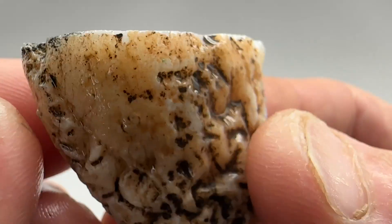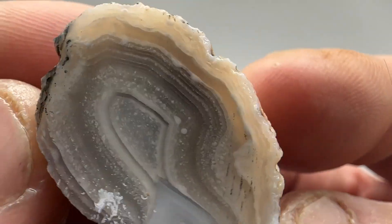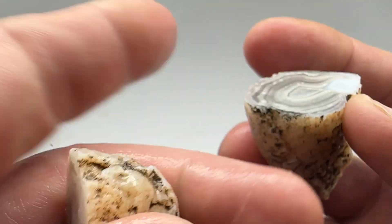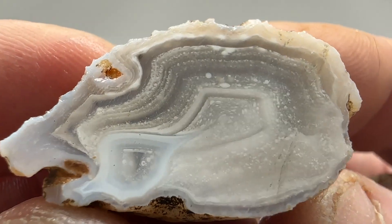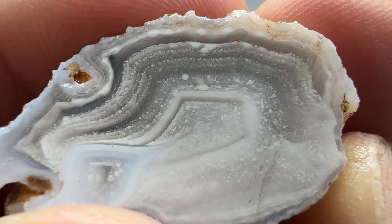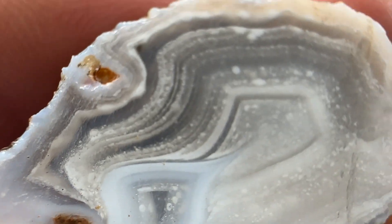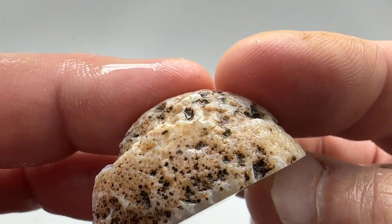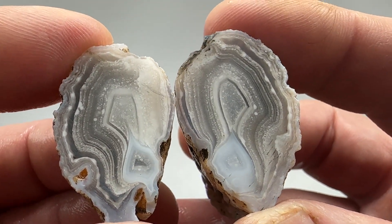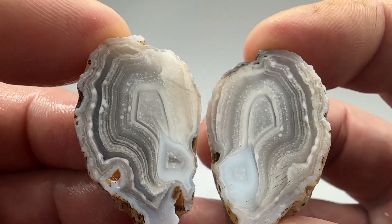That's super cool — I may have to cut a slab off of that and cabot it, that's gorgeous. I can probably get a slab off both sides. That is beautiful, that is a really nice cut.